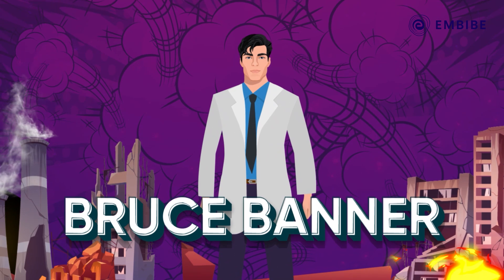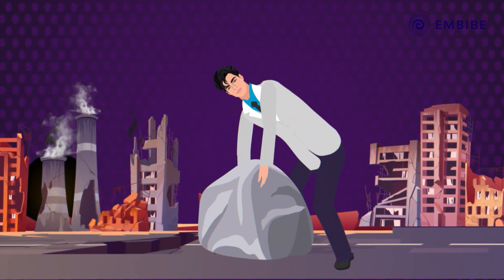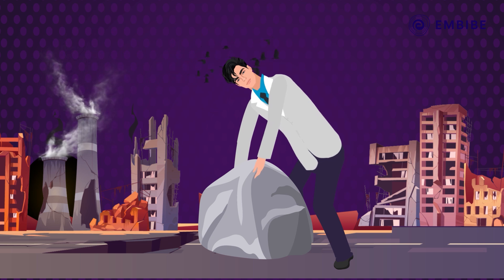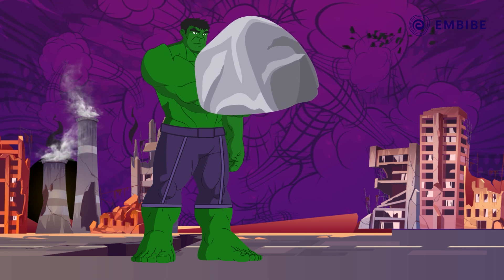Do you know Bruce Banner? Yes! The Hulk! Imagine a scenario where Bruce tries hard to move a heavy rock, but all his efforts go to waste as he fails to move it even by an inch. But for his Hulk avatar, it's a piece of cake.